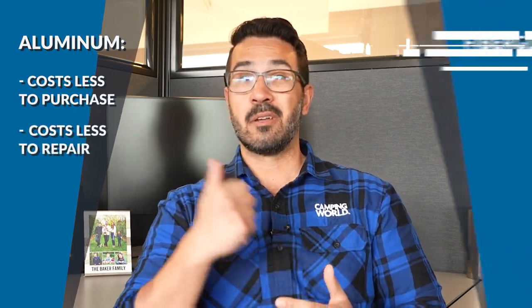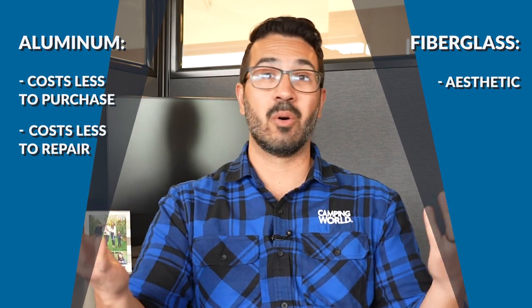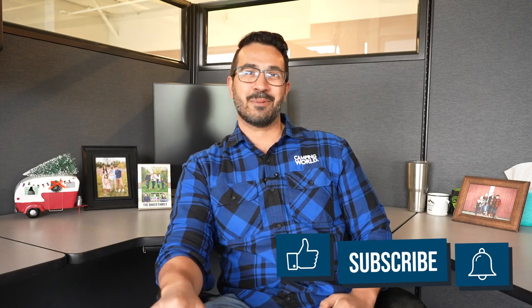So it's not that one is necessarily better than the other — they both have advantages and disadvantages. Aluminum is less expensive to buy and less expensive to repair; fiberglass looks nicer and gives you better insulation. It all depends on what's right for you. If there was one that was always better, that's all anyone would use — there's a reason both exist. Hopefully you found this helpful. If you did, make sure you hit that like button. Until next time!